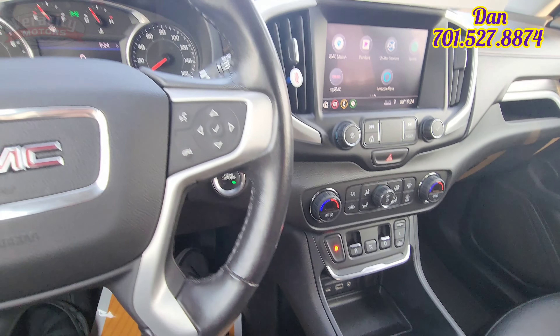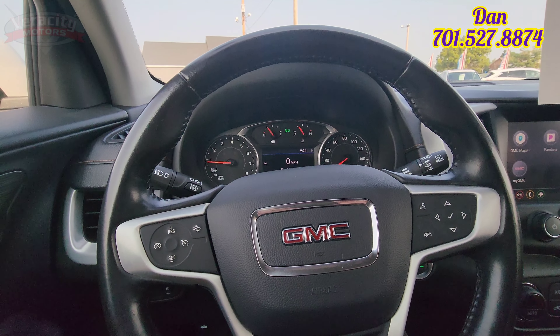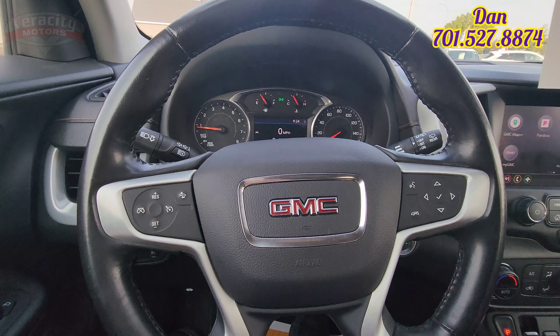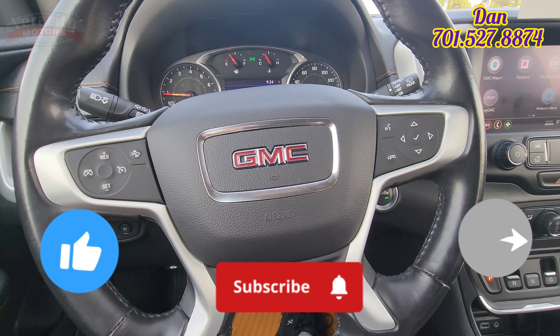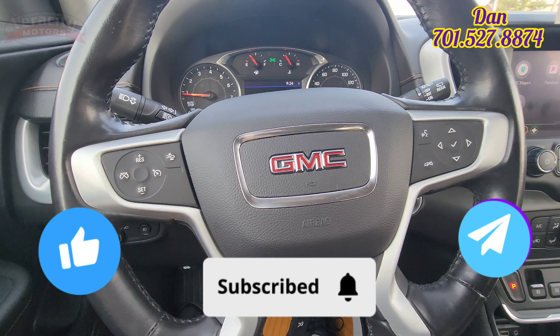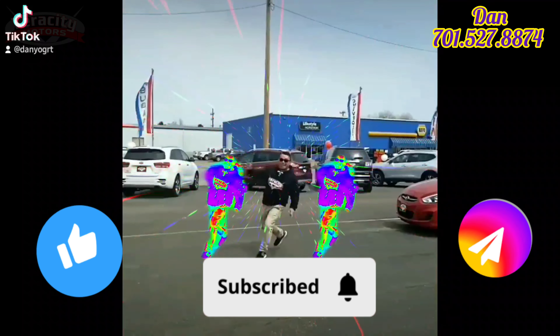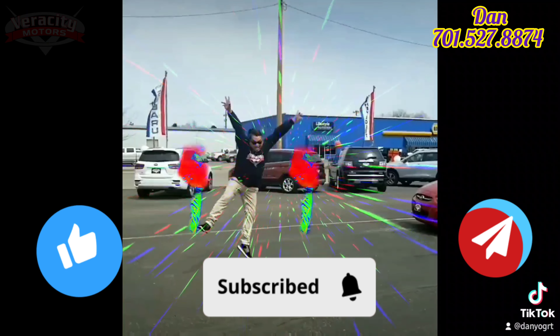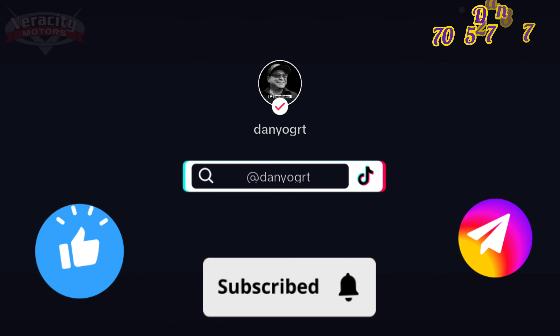This is that 2020 GMC Terrain SLT. Again, this is Dan at Veracity Motors. My phone number is 701-527-8874, 701-258-2277. Please like and share this video, and if you could, subscribe to my channel — helps me out quite a bit. Thank you, Melissa. Have a great day. Thank you.